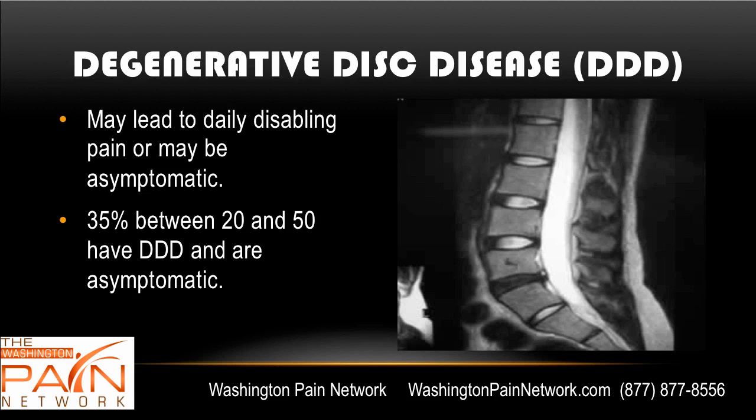Here you can see a degenerative disc on an MRI. It's called black disc disease when you see it on an MRI — the normal disc appears white because of its water content, and when you're losing water, that brightness is reduced. Studies have shown that 35% of people between the ages of 20 and 50 have degenerative disc disease on an MRI and have no symptoms whatsoever.